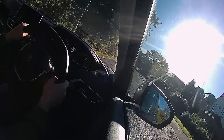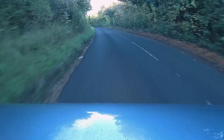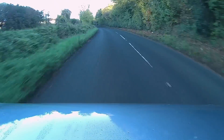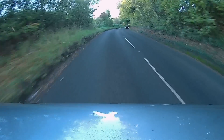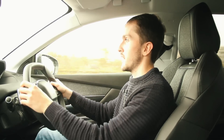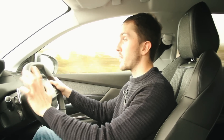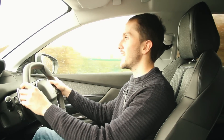I really like the 3008, as you can tell. And this new gearbox — it isn't 100% perfect, but it has made the car stronger. It is an improvement over the old 6-speed. Would you buy one? Have you got one of the old 6-speed automatic Peugeot 3008s? Or would you buy something completely different, like the Nissan Qashqai? Let me know in the comments below.